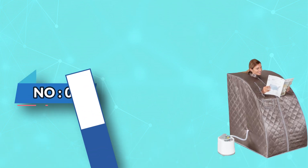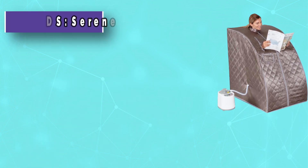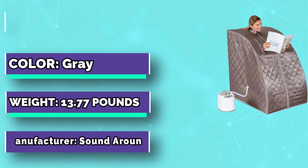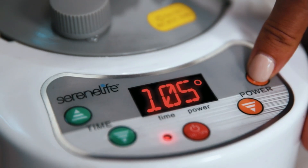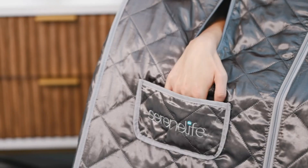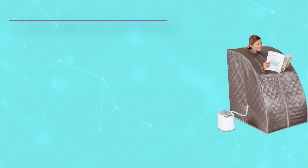Number two: Serene Life steam saunas for home. This portable steam sauna tent comes with a comfortable collar and a handheld remote control. Using the remote control or the three-liter steamer button, power and time can be easily adjusted. Portable steam saunas for home use may help with stress relief, detoxification, the removal of winter colds, and the treatment of insomnia.